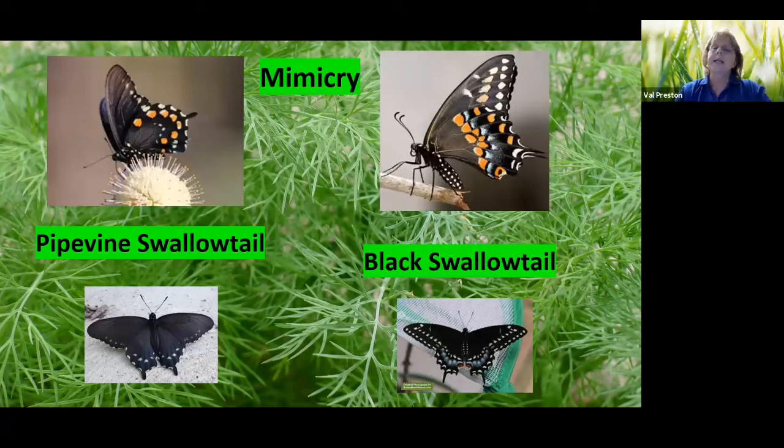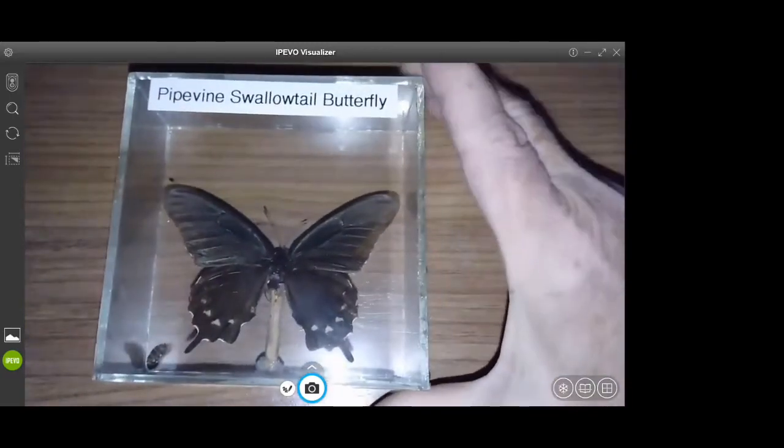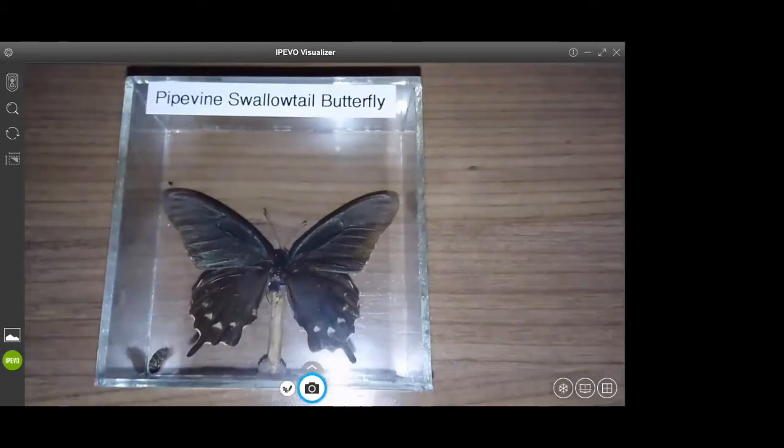Black swallowtails protect themselves through something called mimicry, where something looks a lot like something else. It looks like the pipevine swallowtail — that's on your left. The pipevine swallowtail does not taste good at all; the black swallowtail does. The mimicry comes into play when they close their wings. An animal isn't going to observe them like we are — they're just looking for food. When its wings are open, the pipevine swallowtail does not look at all like a black swallowtail.